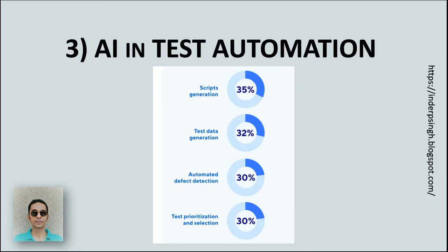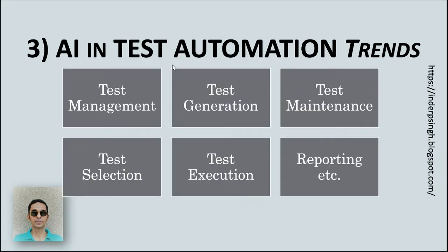Part 3 of the report is AI in Test Automation. Catalon found that AI is in its initial stages in test automation. AI is currently being used for test script generation, test data generation, automated defect detection, and test selection. AI usage in test automation is expected to increase to support more activities like test management, test maintenance, test execution, reporting, and more.